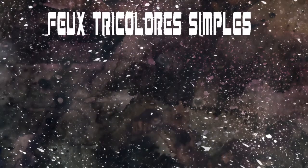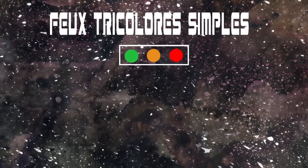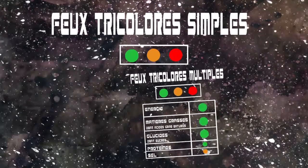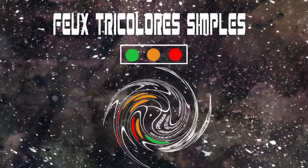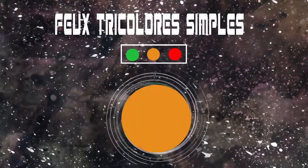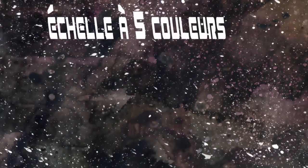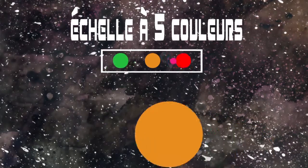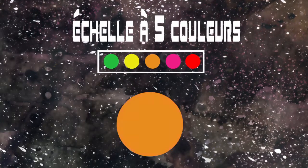Les feux tricolores dits simples indiquent avec le même code couleur si le produit est globalement de bonne ou de moins bonne qualité nutritionnelle. À la différence des feux tricolores multiples, ce système propose une évaluation globale, et non pas nutriment par nutriment, et rassemble en une pastille les caractéristiques nutritionnelles du produit. L'échelle à 5 couleurs s'apparente au système à feux tricolores simple, mais intègre plus de couleurs pour permettre une approche plus précise de la qualité nutritionnelle des produits.